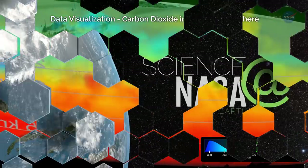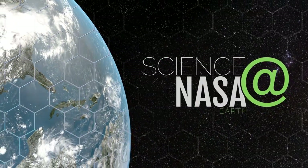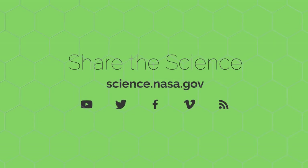For more intriguing discoveries about our changing planet, stay tuned to science.nasa.gov.